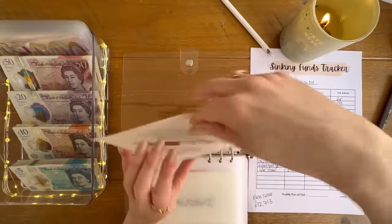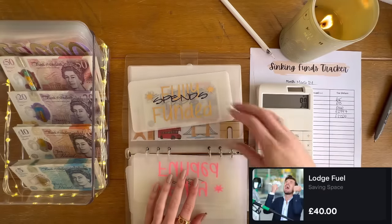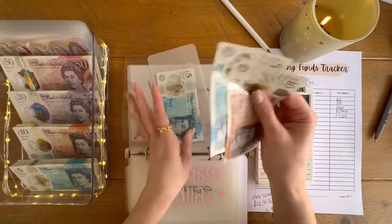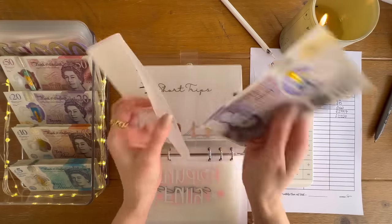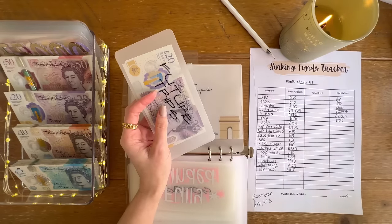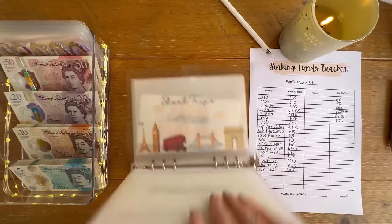Short trips is next. The lodge has 50, fuel has 40, spending money has 100, and future trips has 10, 15, 25 — so 215 is in the trip fund. That is it for the travel binder.